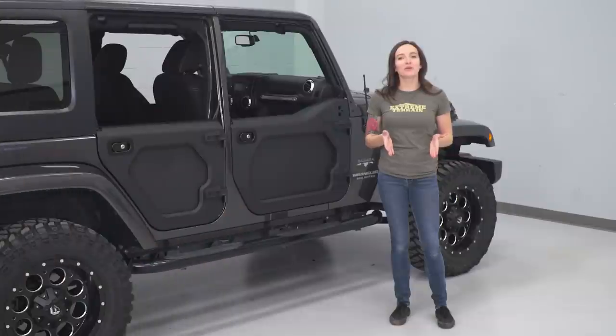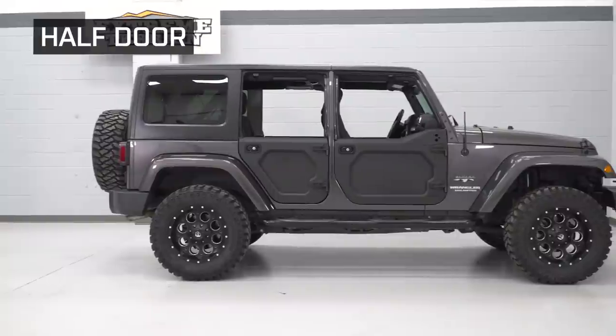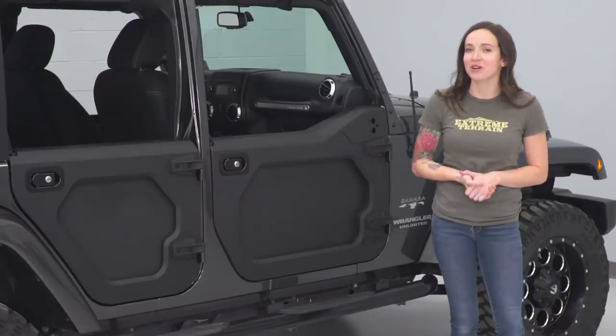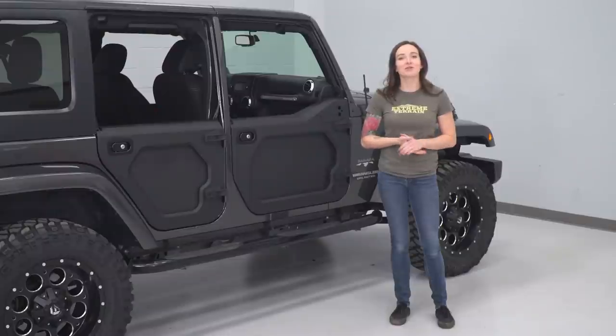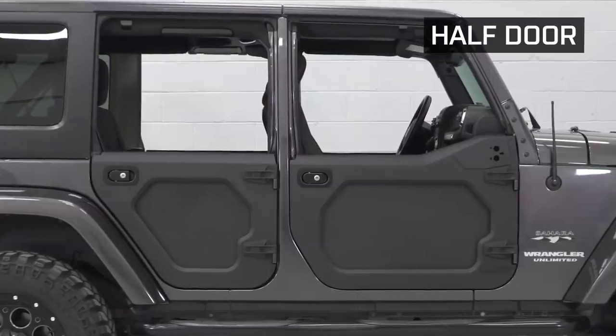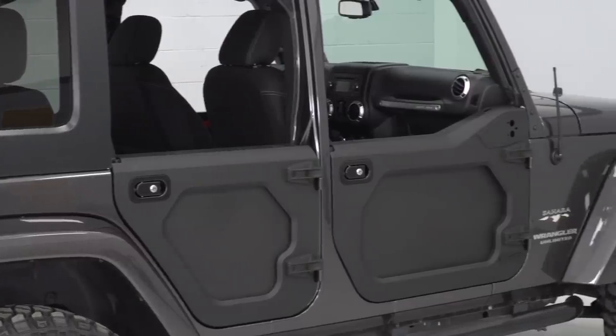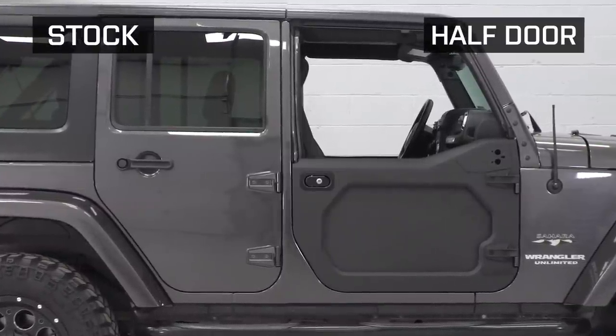The first category of doors we're gonna look at are the popular half doors. They even came factory on previous generation Wranglers and are available via special order on newer generations. If you're like the majority of us, your Jeep is equipped with standard doors, but if you want to switch to something more classic, these half doors will get you that look.